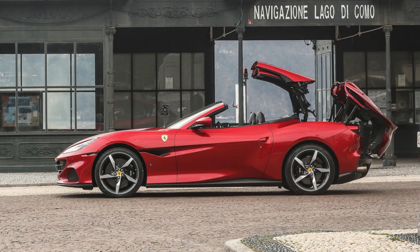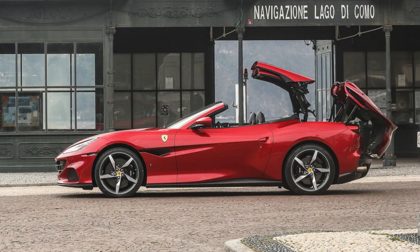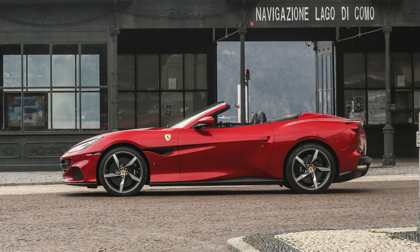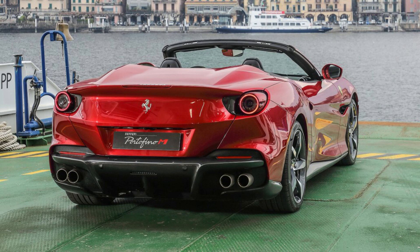For the Portofino M shopper not looking to cover the car's beautiful exterior with cameras and sensors, Ferrari offers the choice to add or leave off driver assist features. Options include adaptive cruise control, automatic high beams, blind spot and rear cross-traffic monitoring, automatic emergency braking, traffic sign recognition, a lane-keeping system, and a 360-degree camera system.